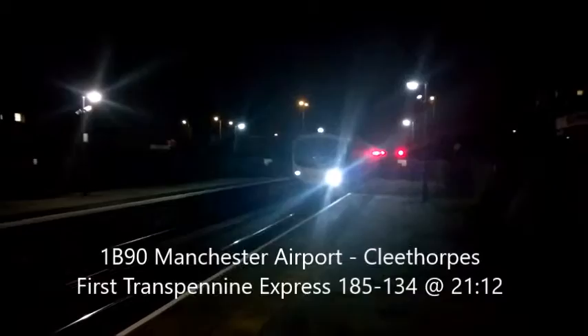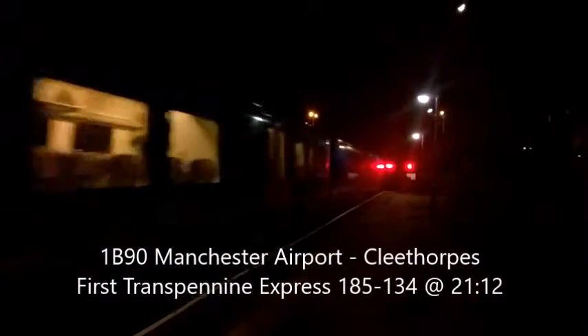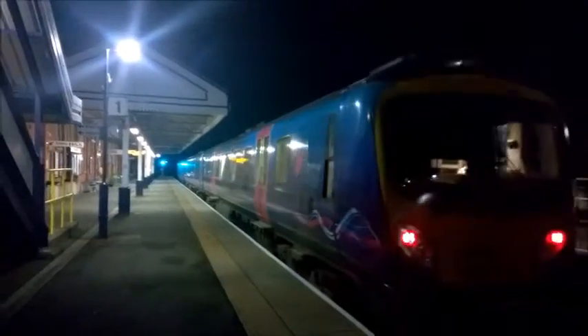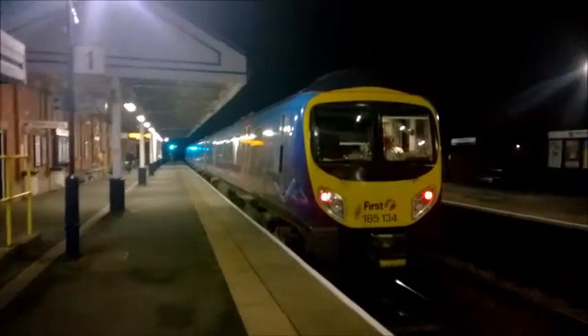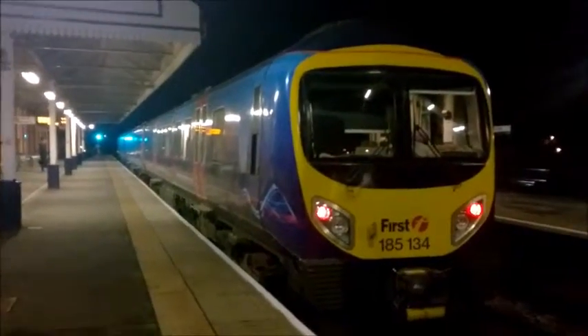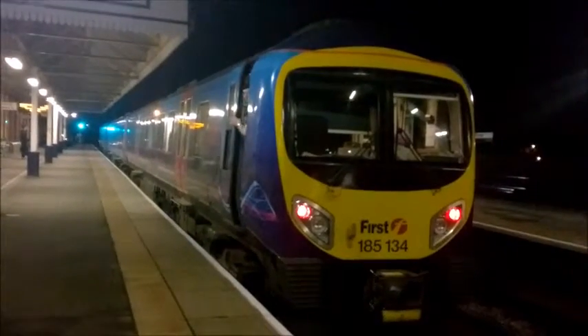Arriving at Sconfort station is 185134, first train is Pennine Express service to Cleethorpes, arriving at Sconfort station. This train is going to Cleethorpes, but the destination blind on the train isn't working. This is 185134, seen here at Sconfort station.